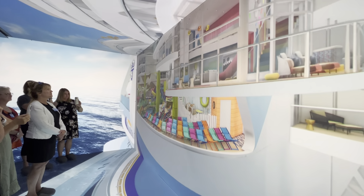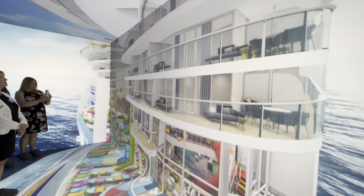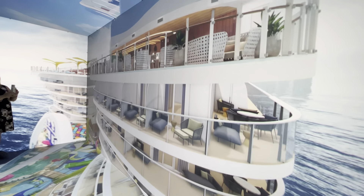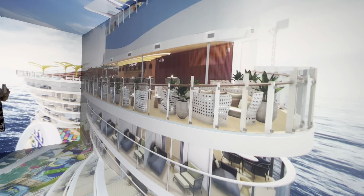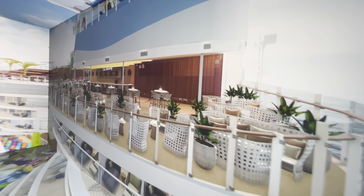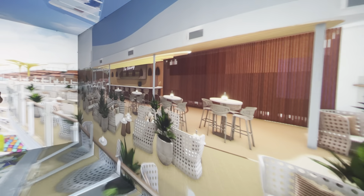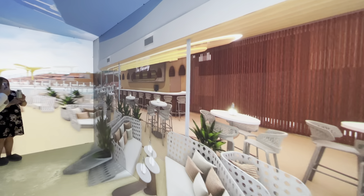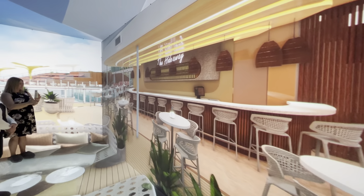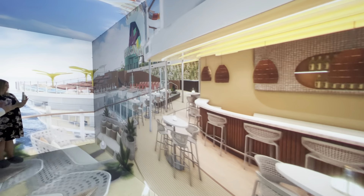Now let's head up to the Hideaway. High up and tucked away at the very back of Icon, the Hideaway is all about beach club vibes. A DJ will set the mood whether guests are looking to kick back in the pool or whirlpools at the multi-level sun terraces or at the Hideaway Bar. Wherever you are, you have an incredible vantage point of ocean views and sunsets only a cruise can offer. Here you see the first suspended infinity pool at sea, 130 feet above the ocean.